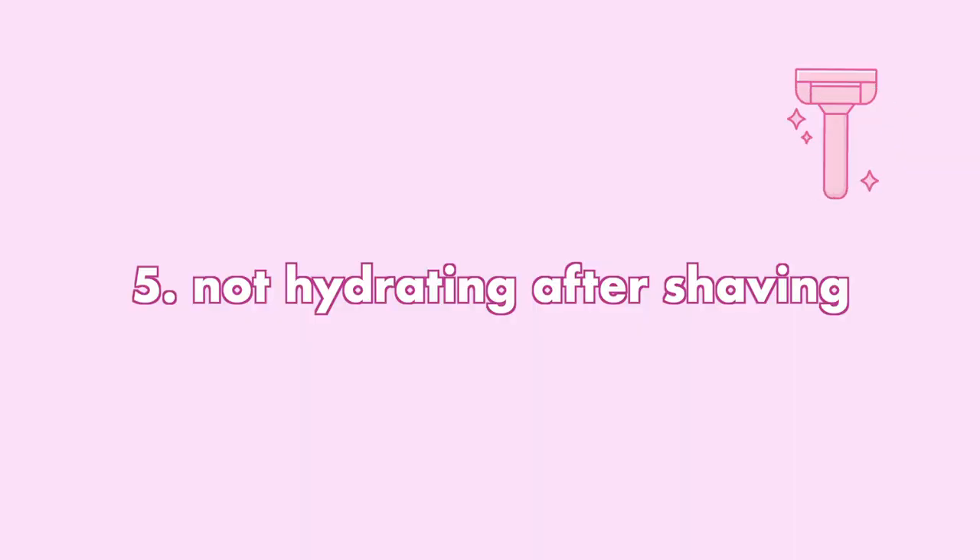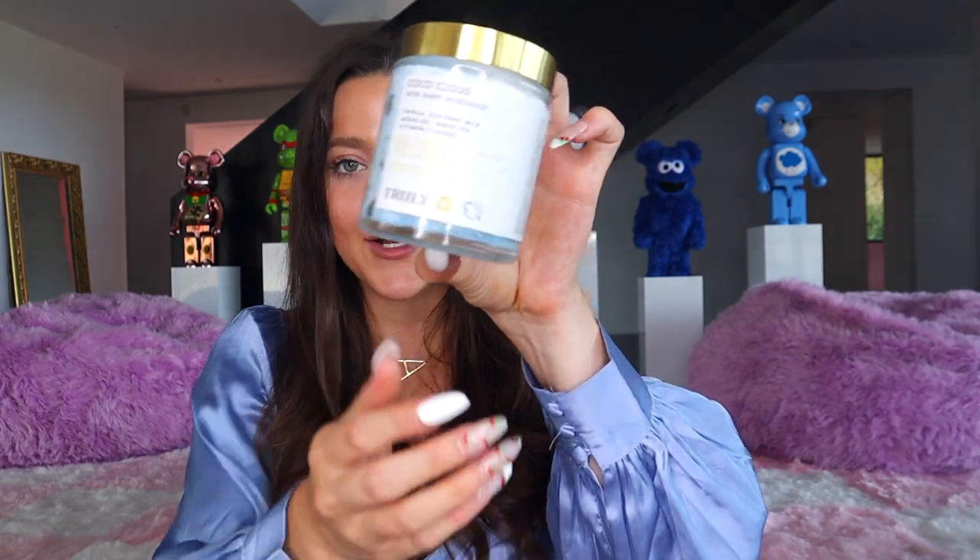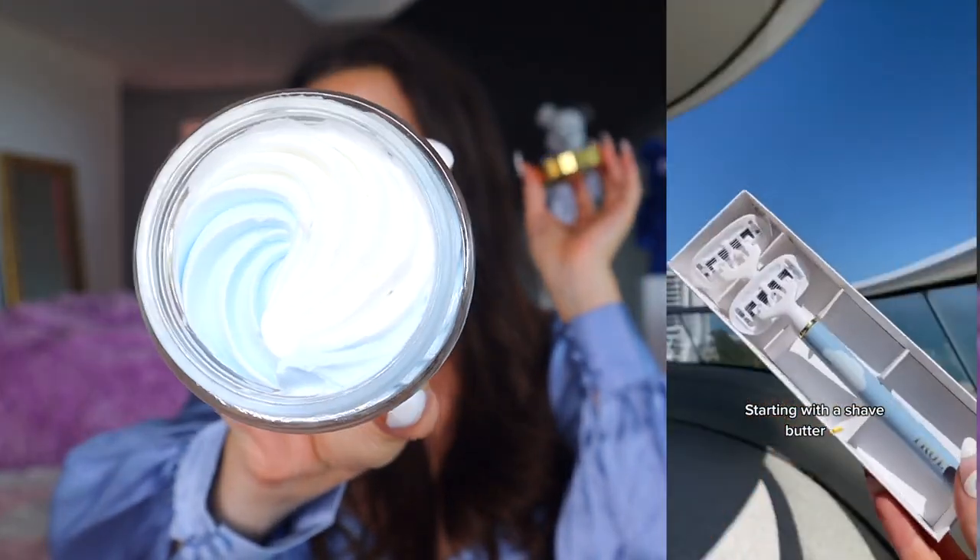The fifth and last shaving mistake you might be making is not hydrating after you shave. This step is kind of last in your shaving routine — after you put on your serums, it's essential to go in and hydrate afterwards. This whole routine is perfect for sensitive skin. My favorite moisturizer to use post-shave is our Coco Cloud Aftershave Moisturizer, which has a stunning blue and white swirl.